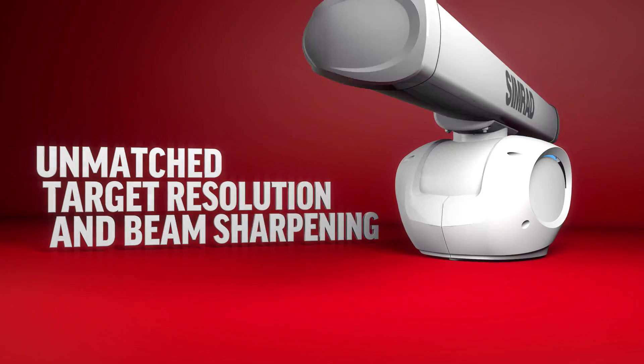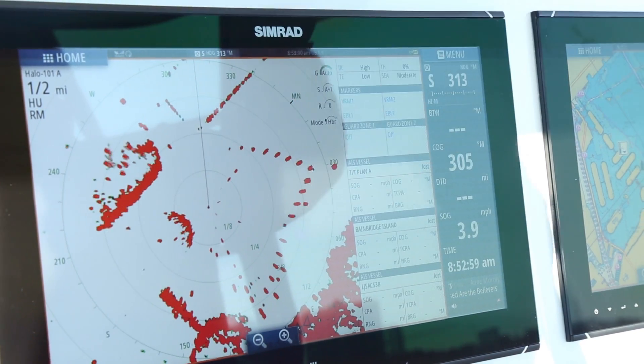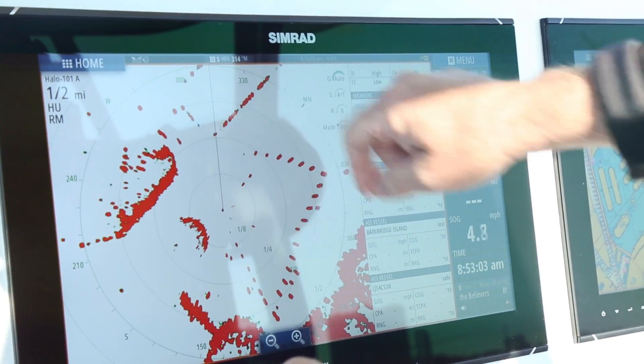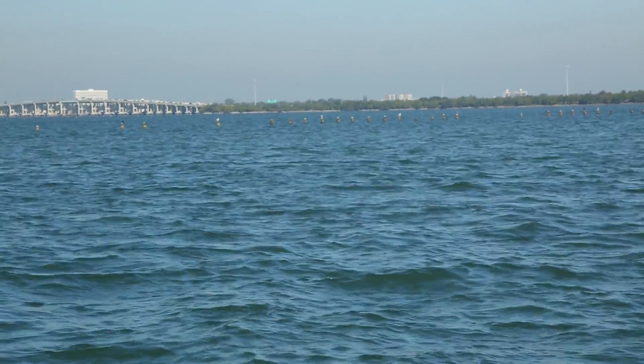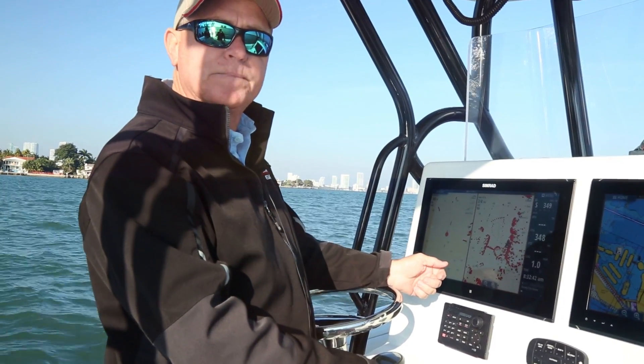Unmatched target resolution and beam sharpening. You're picking up a line right here, but if you look at the horizon, you can barely see it. What it is — these are pylons sticking out of the water less than one foot, and that is over a quarter-mile away from the boat right now. No radar on the market today has this capability.